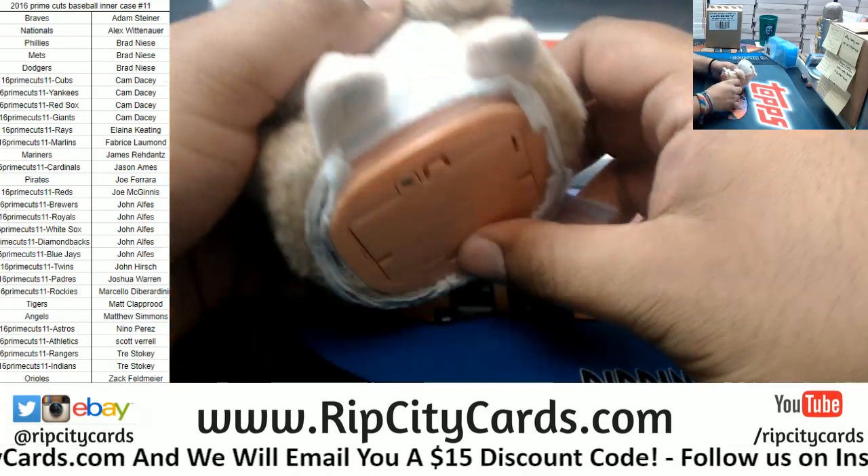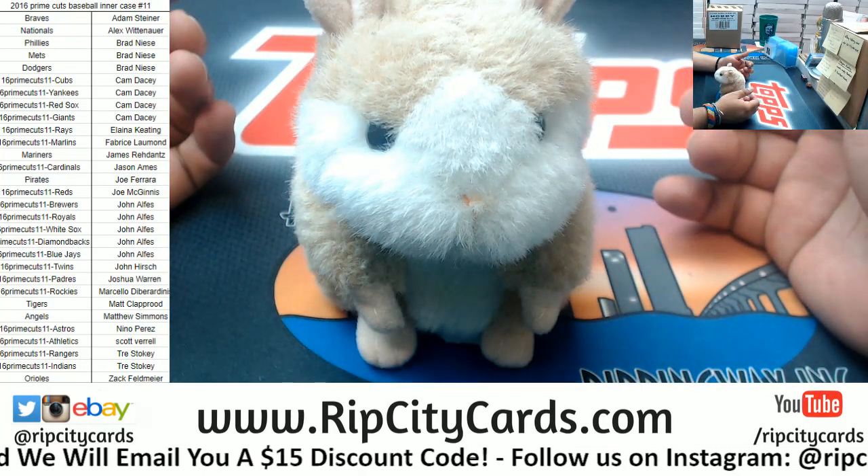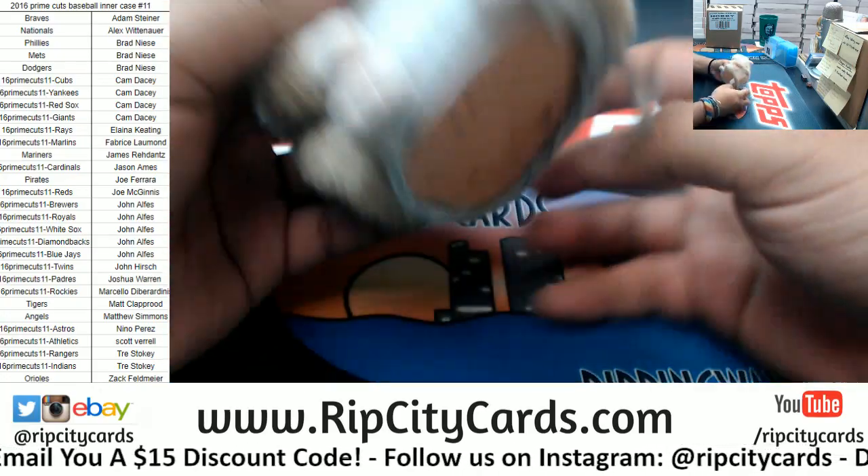Abraham, do your job. Good luck, everybody. Thank you, Abraham.